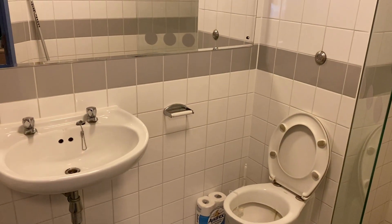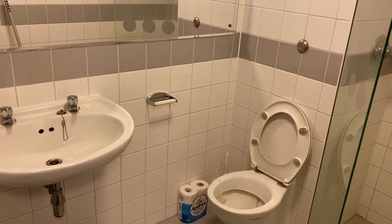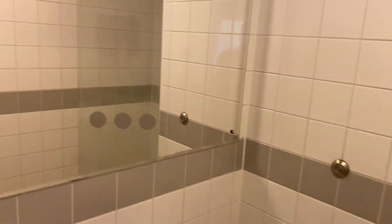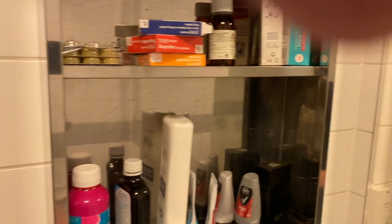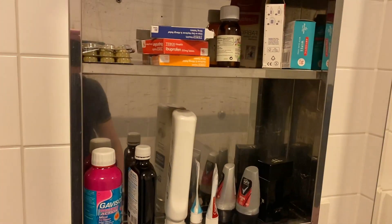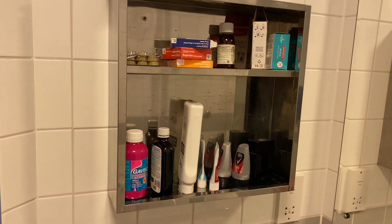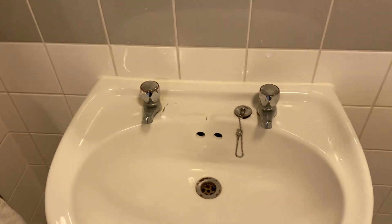We're going to start off with the bathroom, then move to the study area, then the bedroom, then the living room. This is the bathroom — you're probably going to catch sight of me in the mirror in a minute. Start off with all my get-clean stuff and my medicine, just on the wall there. Deodorant, I have to shave — all of that business, what you'd expect. Then we've got a sink, which works absolutely fine.